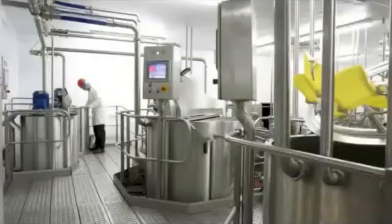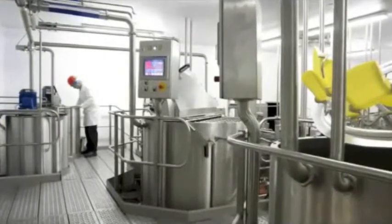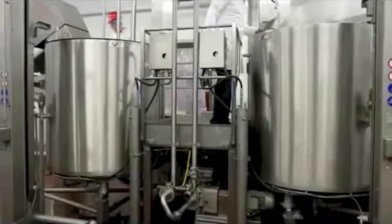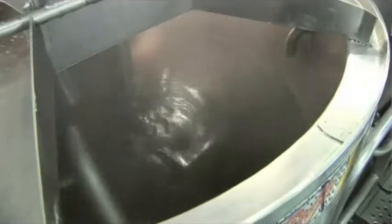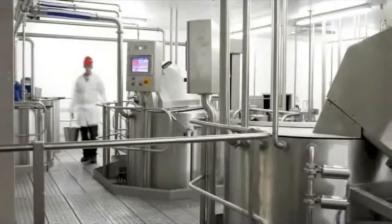Kettles can be fitted with a range of accessories including Odour Abatement System, Clean-in-Place, Steam Injectors, Homogenizers, Mixers, Blenders, Full Controls, Valve Packages and Gantries.